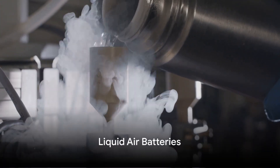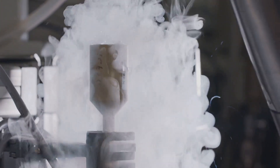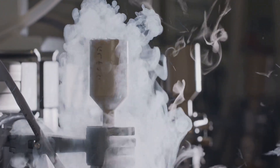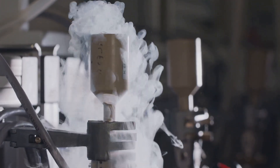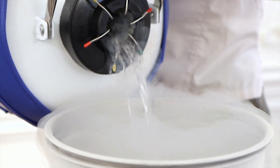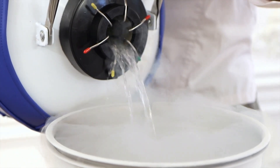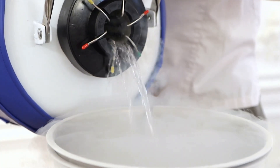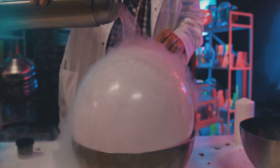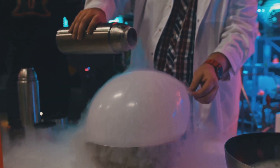Next up, we have a cool newcomer in the energy storage scene: liquid air batteries. Imagine air cooled down to around negative 196 degrees Celsius. At this temperature, air becomes a liquid — this is where the liquid air in the name comes from. When this super-chilled liquid air is exposed to ambient temperatures, it rapidly expands into a gas, and this expansion can be used to drive a turbine and generate electricity.